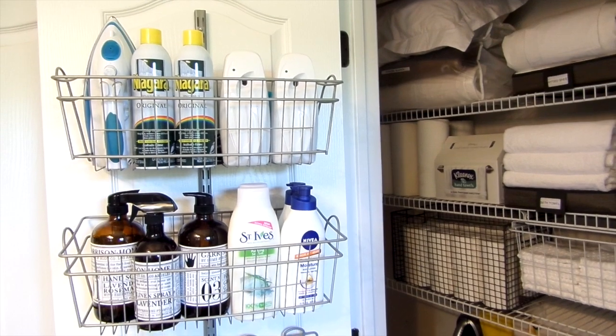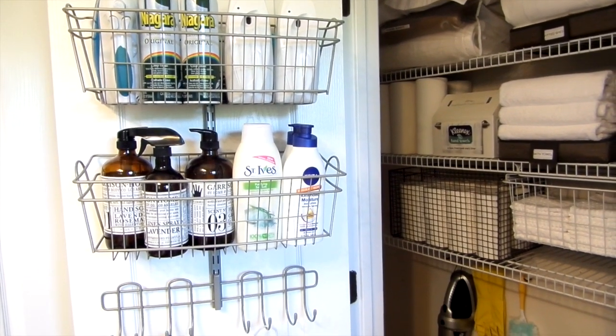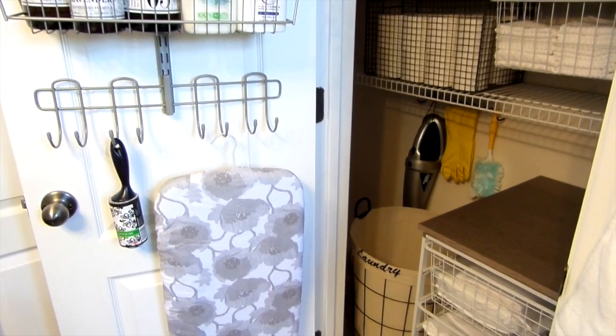There's a place for my iron, starch, house sprays, linen sprays, extra lotion, and even body wash. On the hook, I have my tabletop ironing board and lint brush. Now I don't have to worry about my guests seeing my linen closet.